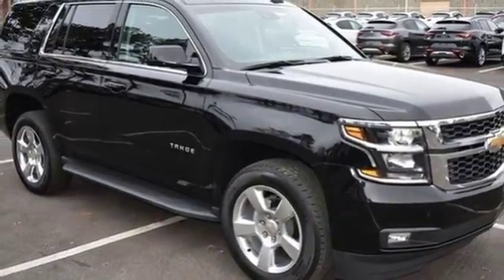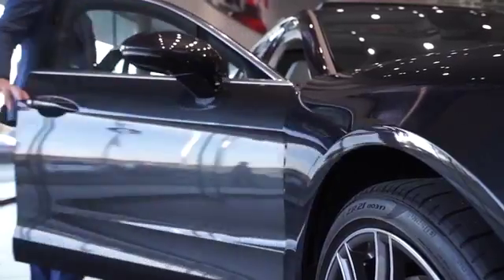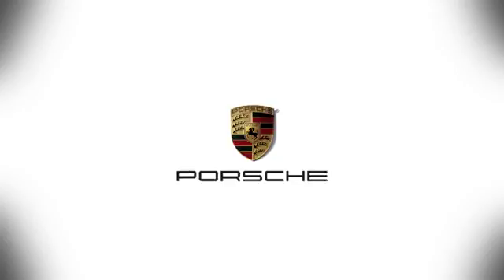Check it out today at Porsche Atlanta Perimeter, where we prove that buying a car can be a world-class experience. Contact Porsche Atlanta Perimeter today — we're conveniently located inside I-285 on Peachtree Boulevard.